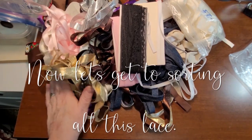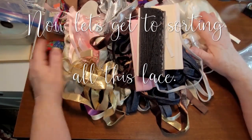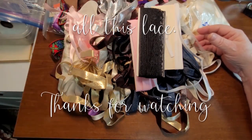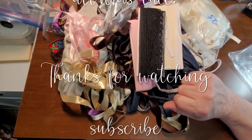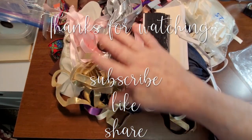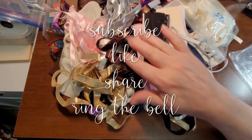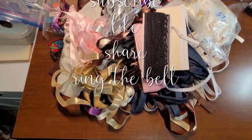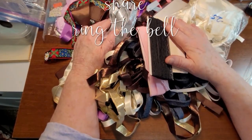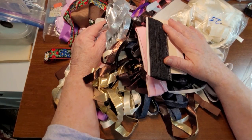It'll be a bit before I get it organized and packaged into the shop. All I know is I've got my work cut out for me to sort this and make heads or tails of it. But I wanted to do just a really quick going through of it so that you guys got to see it all. Hope you enjoyed this lace haul and we will see you soon in another video. Bye!